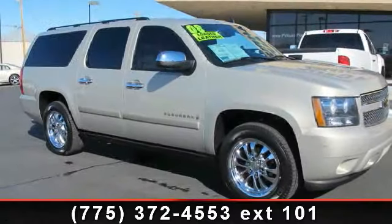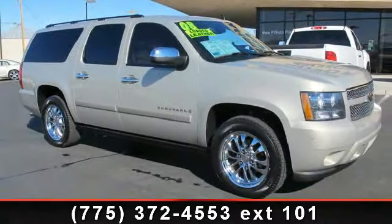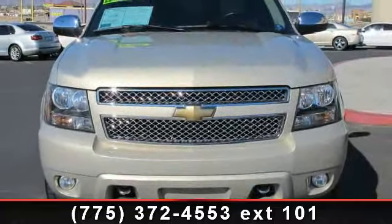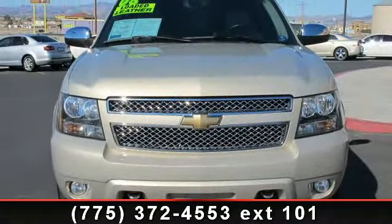Step into the 2008 Chevrolet Suburban. If you are looking for a first-rate auto, this one could be yours today. This vehicle comes with a reliable 8-cylinder engine.